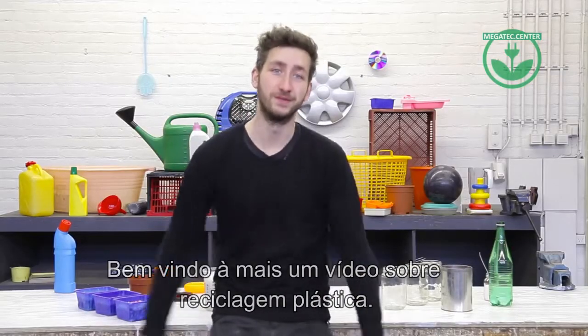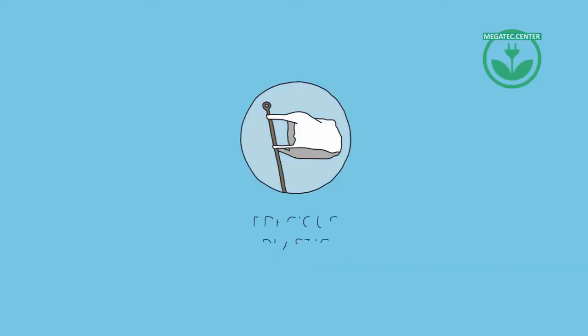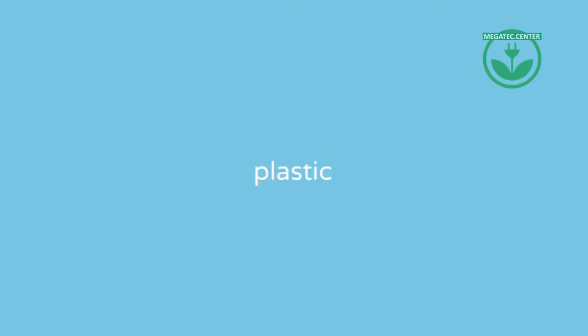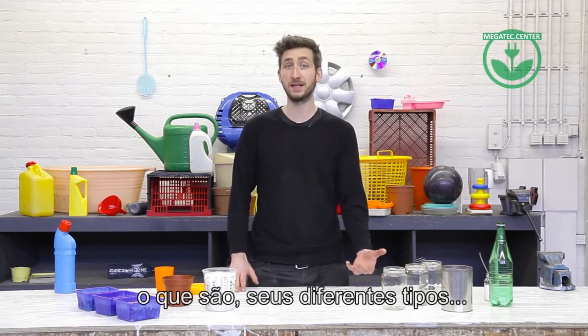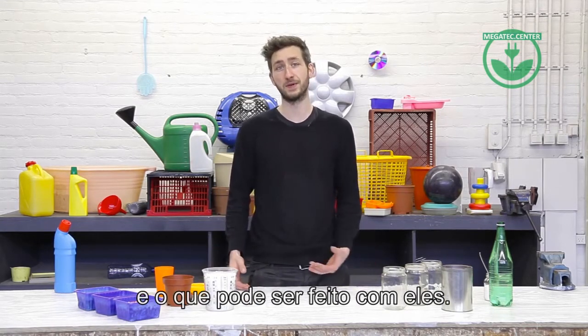Welcome to a new Precious Plastic video. In this video we're going to talk about plastic — what it is, that there are different types, and a glimpse of what you can make with it.